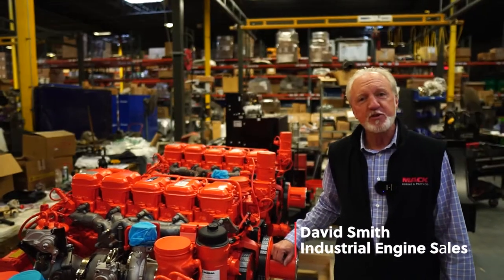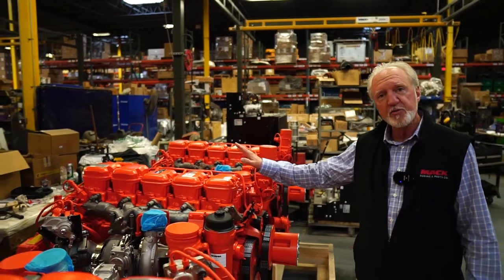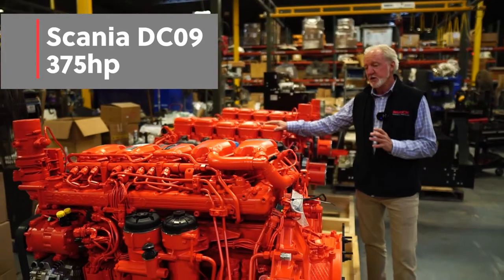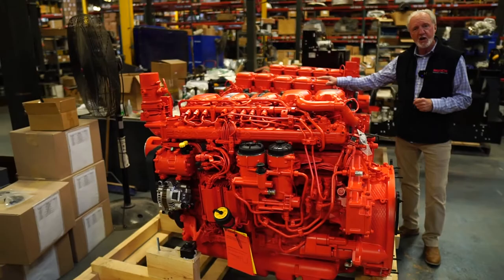Hello, David Smith, Industrial Sales, Mack Boring and Parts. Today we're here to talk about these Scania engines. These are 9 liter, 375 horse, and they require no regen and have no DPF on them.